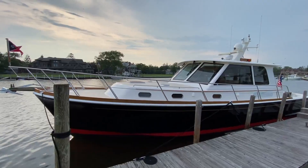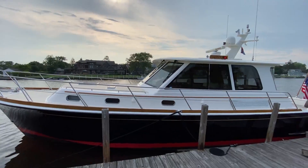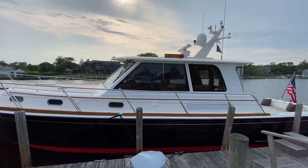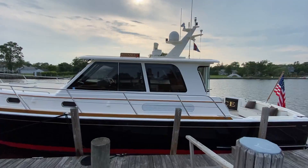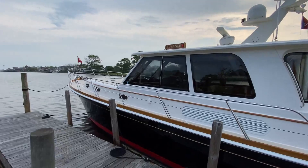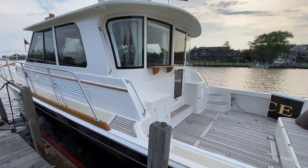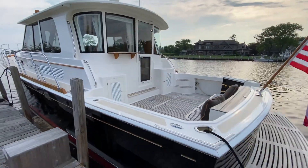Here's a look at Defiance on her beautiful floating dock here on Long Island. This is where she spent really the majority of her life besides short cruising by these owners. The big aft cockpit there.